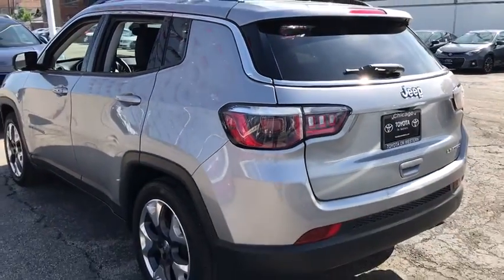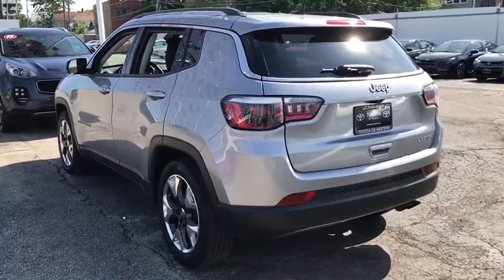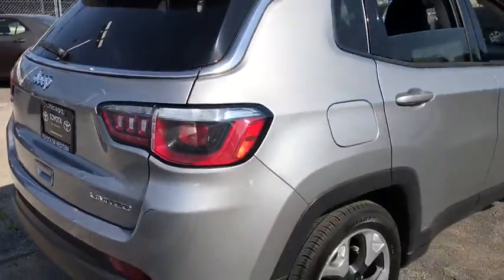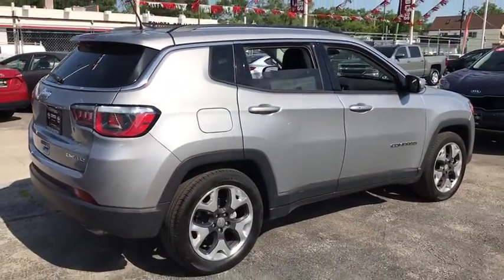This vehicle is CARFAX certified one owner and qualifies for CARFAX buy-back guarantee. Wouldn't you look great in this vehicle? Stop in today and see for yourself.